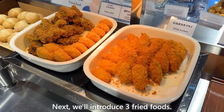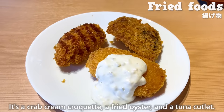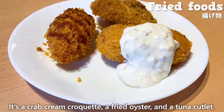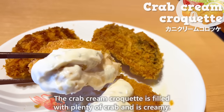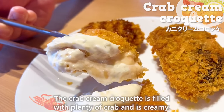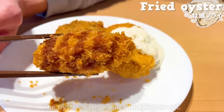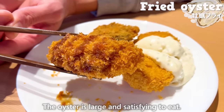Next, we'll introduce three fried foods: a crab cream croquette, a fried oyster, and a tuna cutlet. The crab cream croquette is filled with plenty of crab and is creamy. The tuna is thick and juicy like meat. The oyster is large and satisfying to eat.